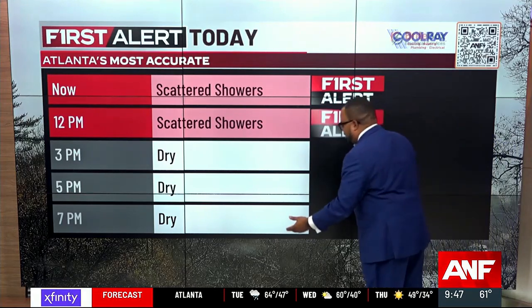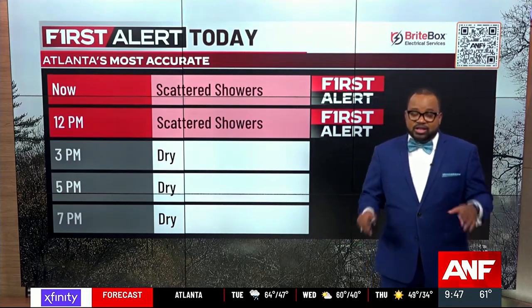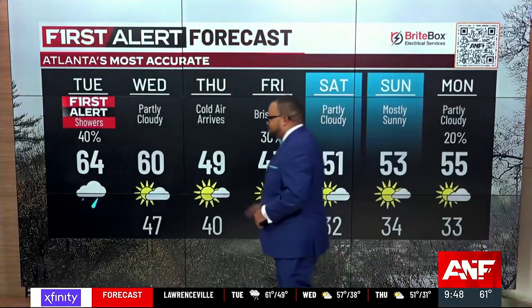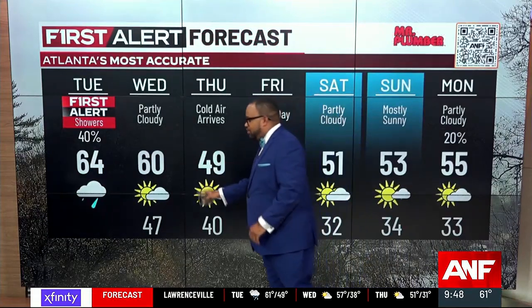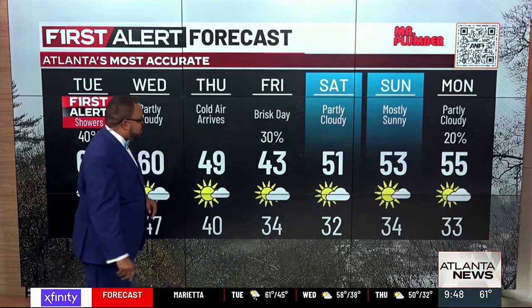From 3 o'clock and beyond, we're going to call it mostly dry. So if you have anything you want to do later this evening, it should be dry in metro Atlanta. For Wednesday, we're going to start at 47 and reach 60 in the afternoon. No rain whatsoever on Wednesday. Our first alert will be dropping later on this afternoon.